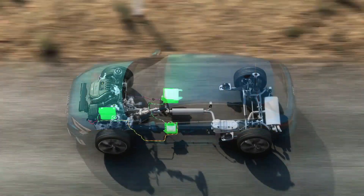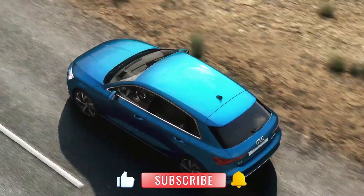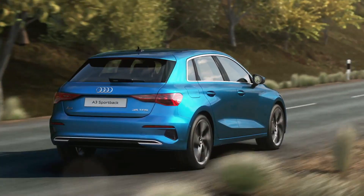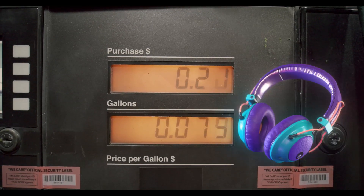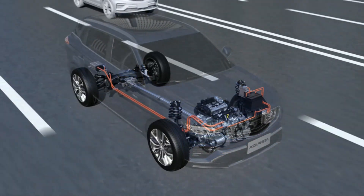These two powerhouses work together like a dream team, seamlessly switching between each other depending on how you're driving. When you step on the gas, the electric motor gives you that extra boost, taking some of the load off the engine and giving you better fuel efficiency. It's like having a super helpful sidekick that optimizes your car's energy usage.